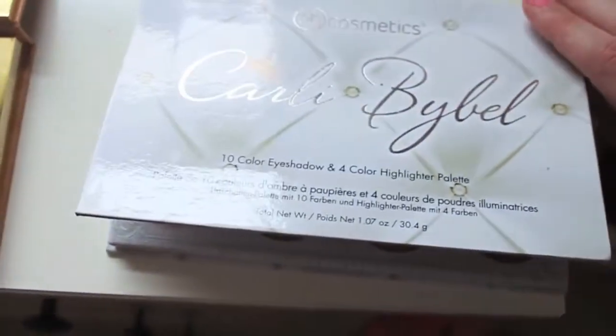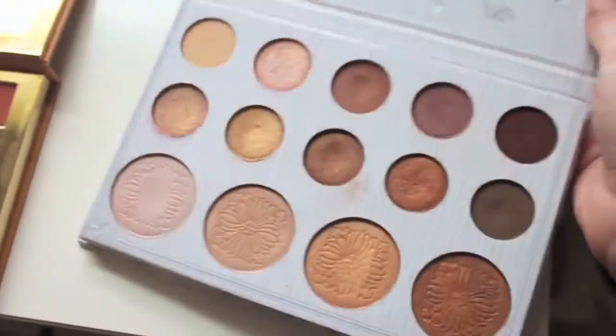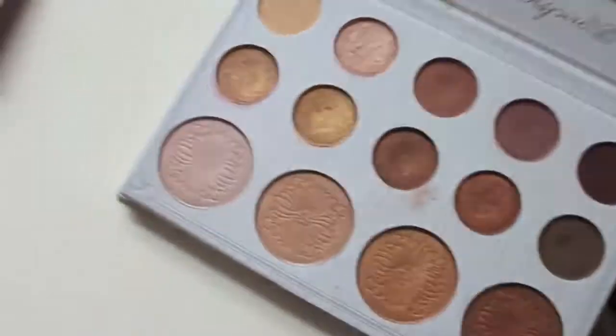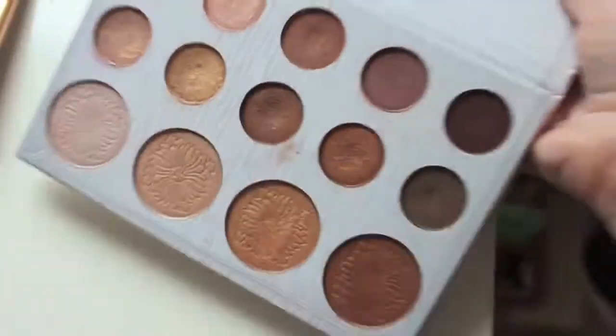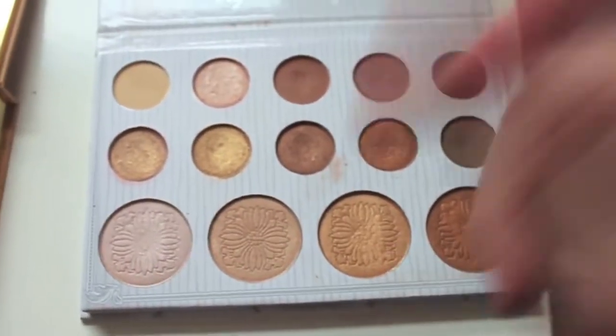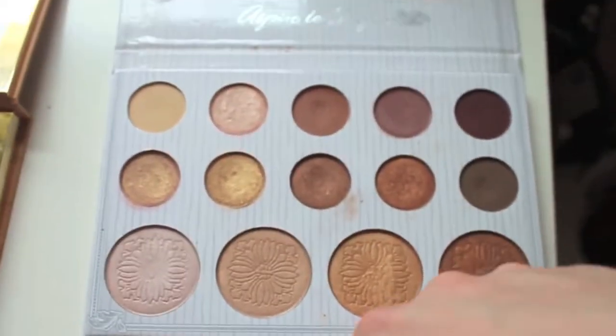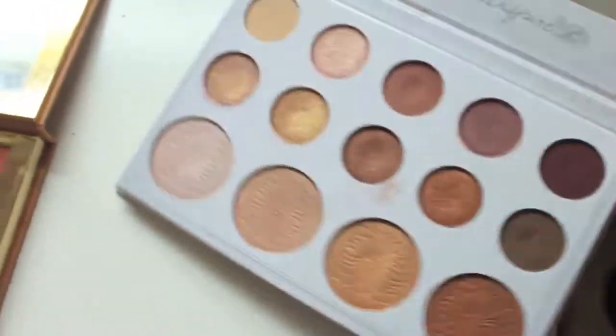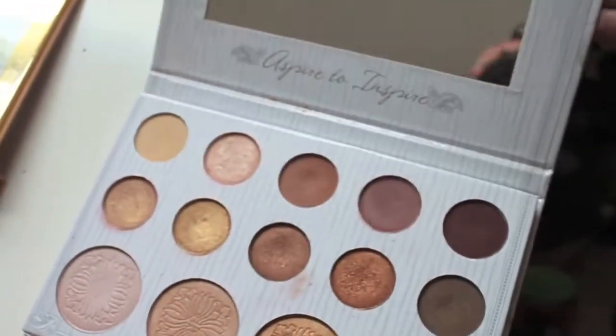Next, I have the Carly Bible palette by BH Cosmetics. This palette is so inexpensive — it's like $15 and you can get it at Ulta now and use a coupon. It has all these neutral colors that you can wear literally every single day and it goes with any outfit. The highlighters I can also use as an eyeshadow. This is just so great if you're looking for an inexpensive palette to travel with.